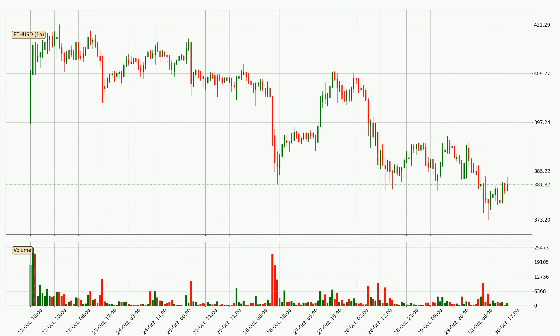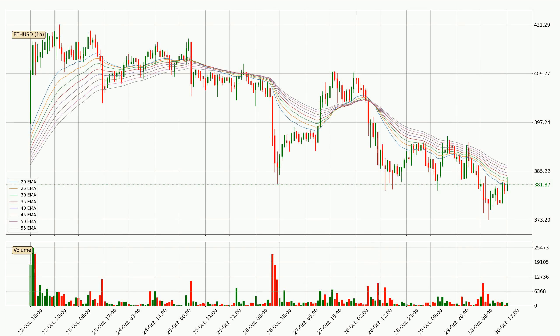Looking at the Ethereum hourly time frame, the price moved down around 2.3% in the last 24 hours, with a current price of 382. However, the volume wasn't especially high, so this move wasn't very strong.